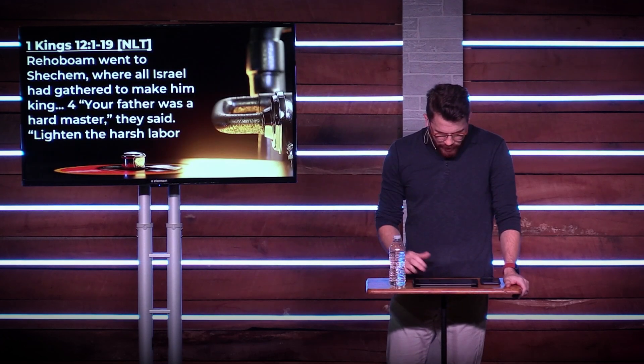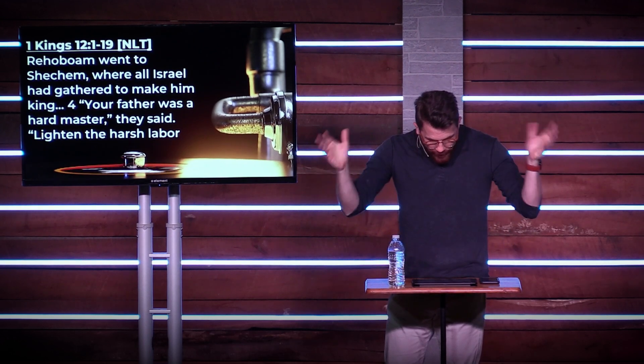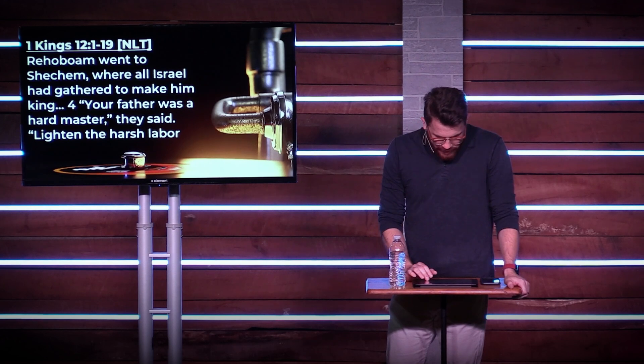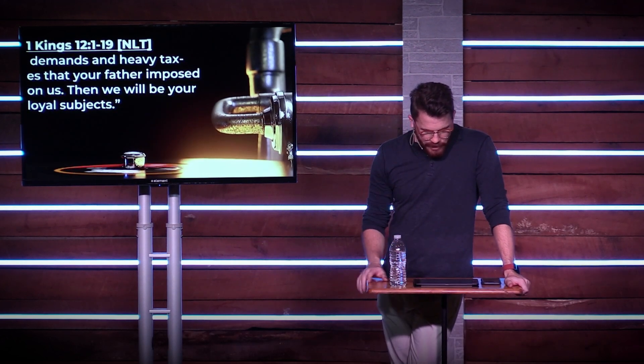Rehoboam went to Shechem, where all Israel had gathered to make him king. "Your father was a hard master," they said. "Lighten the harsh labor demands and heavy taxes that your father imposed on us. Then we will be your loyal subjects."